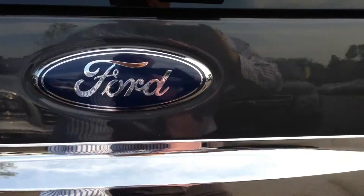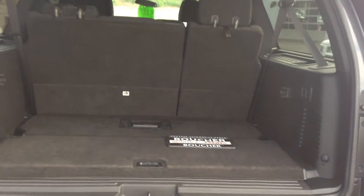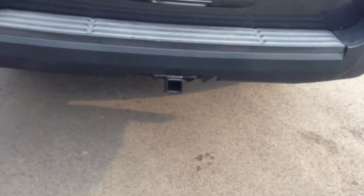Go ahead and open up the trunk so you can see how much room is back there. You've got tons of room back there. You've also got the power folding seats so the third row will fold down if you need more room. Got the tow package on the back already.